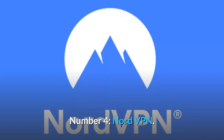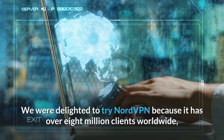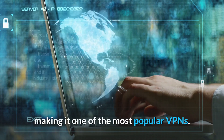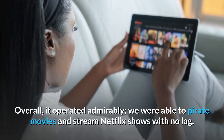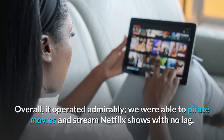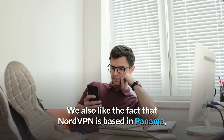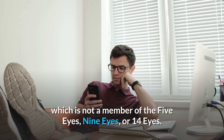Number 4: NordVPN. We were delighted to try NordVPN because it has over 8 million clients worldwide, making it one of the most popular VPNs. Overall, it operated admirably. We were able to pirate movies and stream Netflix shows with no lag. We also like the fact that NordVPN is based in Panama, which is not a member of the 5 Eyes, 9 Eyes, or 14 Eyes.